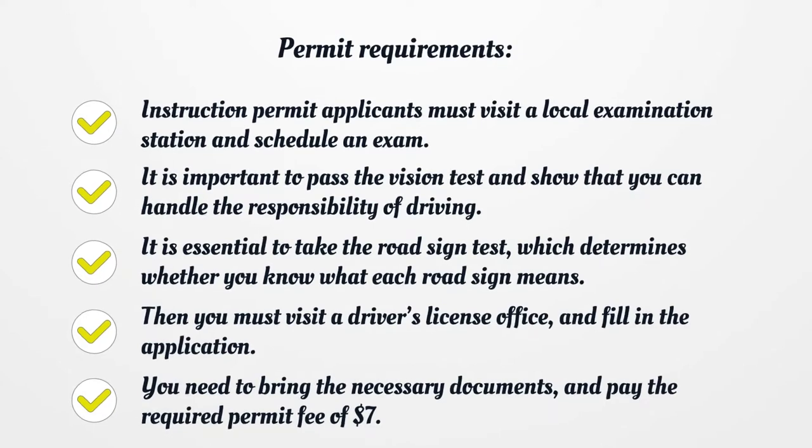Permit Requirements. Instruction permit applicants must visit a local examination station and schedule an exam. It is important to pass the vision test and show that you can handle the responsibility of driving. It is essential to take the road sign test, which determines whether you know what each road sign means.